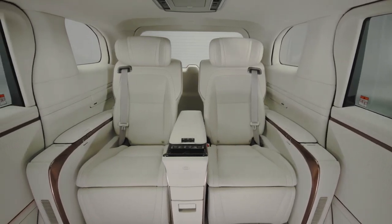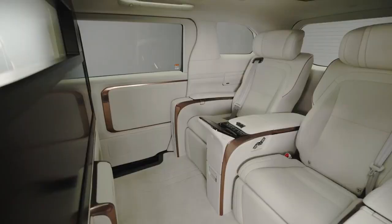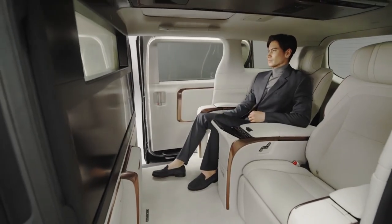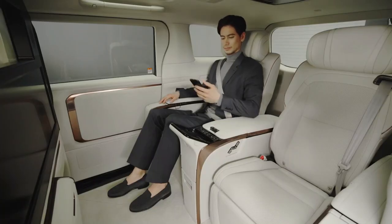As reported earlier, Lexus will likely bring the second-gen LM to the Indian market later this year. The first-gen LM MPV was showcased at Auto Expo 2023 in January, when the carmaker confirmed that the new model is indeed headed to India.